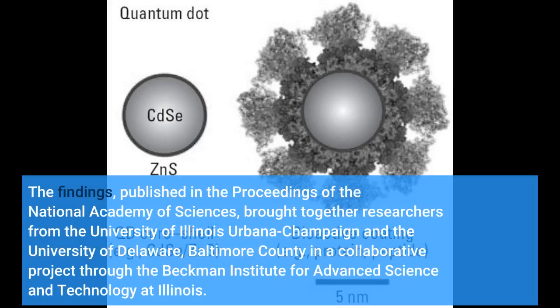The findings, published in the Proceedings of the National Academy of Sciences, brought together researchers from the University of Illinois Urbana-Champaign and the University of Delaware, Baltimore County, in a collaborative project through the Beckman Institute for Advanced Science and Technology.